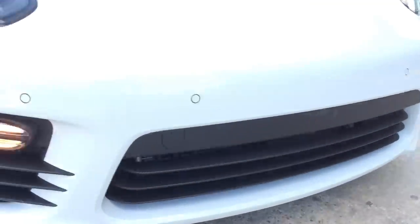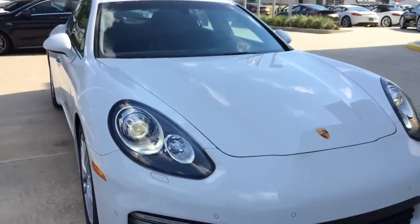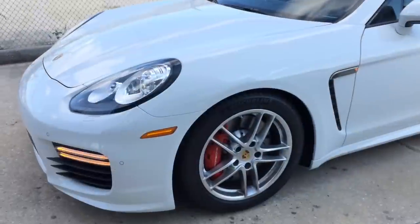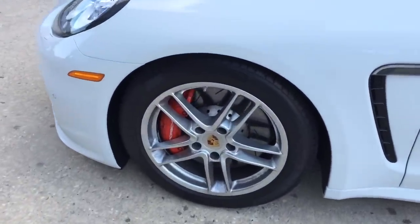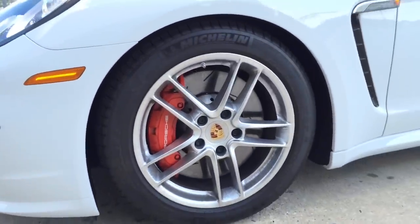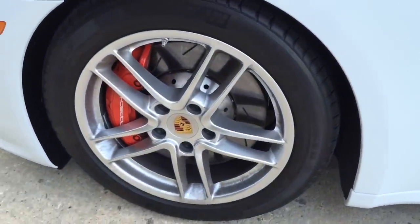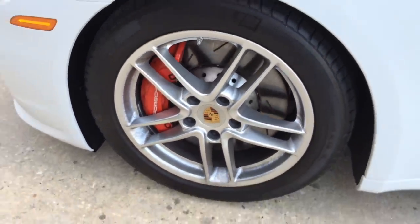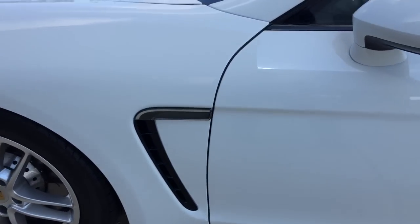A closer look at the grille. It also comes with intermittent windshield wipers with adjustable speed. Cornering lights are also integrated into the front bumper. This particular model comes with the 19-inch Panamera Turbo wheel with 255/45 tires for the front. Behind the wheel is a set of 390-millimeter slotted and ventilated brake discs with 6-piston brake calipers for faster stopping. The red painted brake calipers also come with Porsche lettering on them. And here's the unique fender with turn signal indicator.